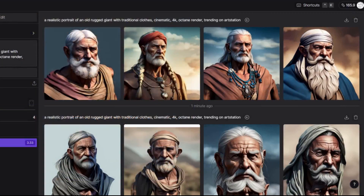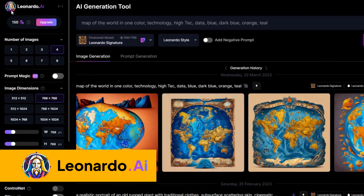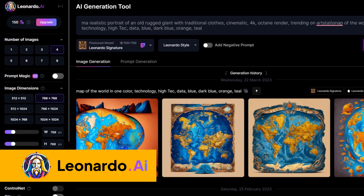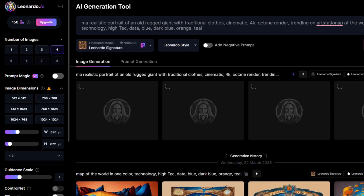So this is it for Dream Studio. Let's try this prompt at Leonardo AI. Portrait mode, 4x3, Leonardo signature, 4 images. Generate.